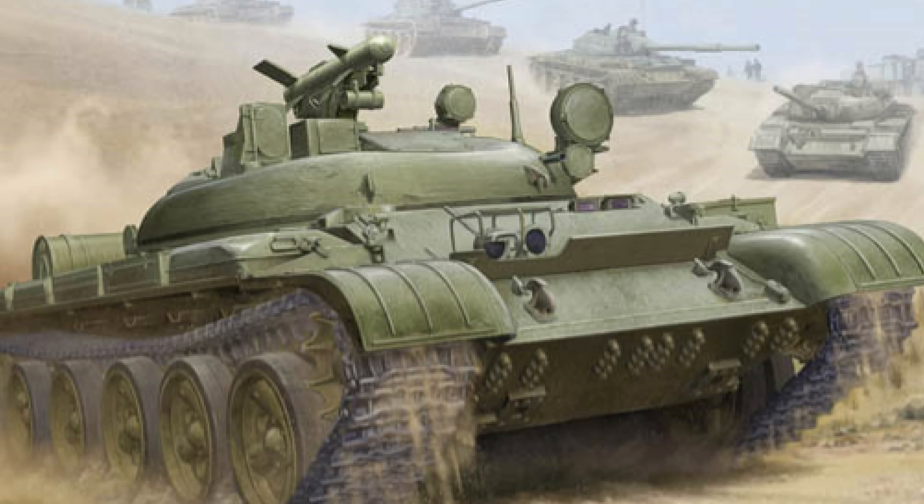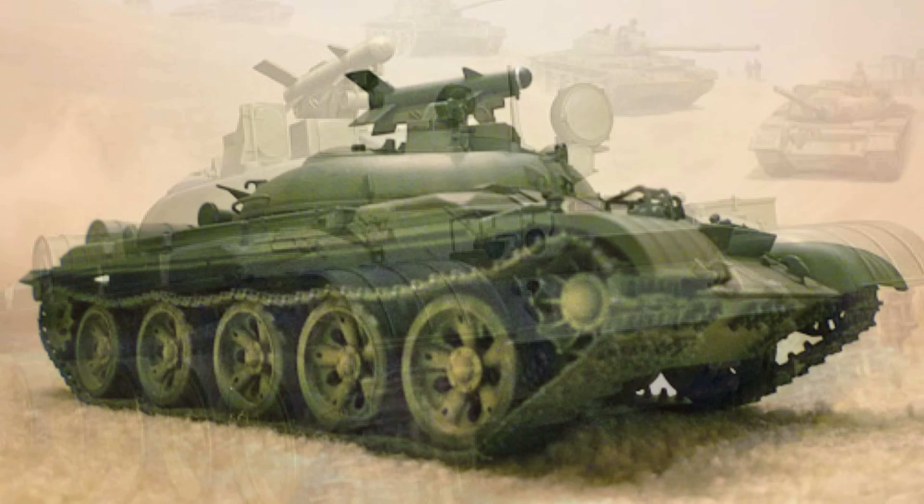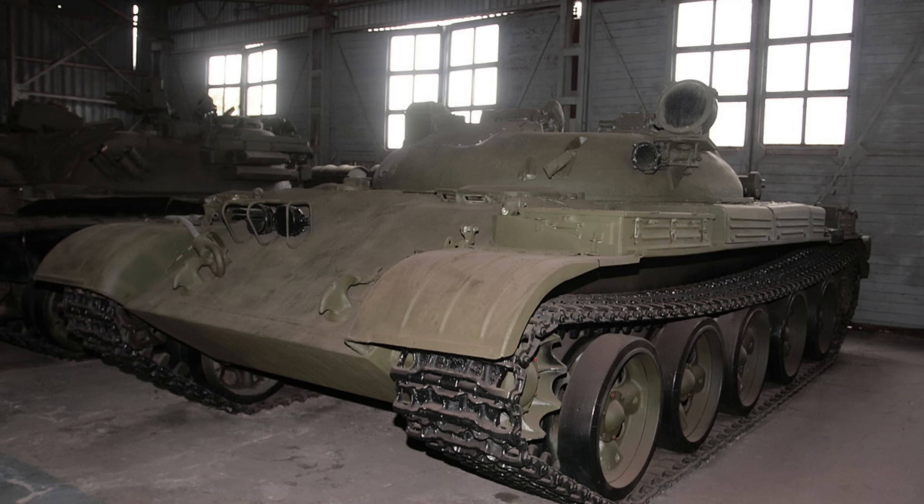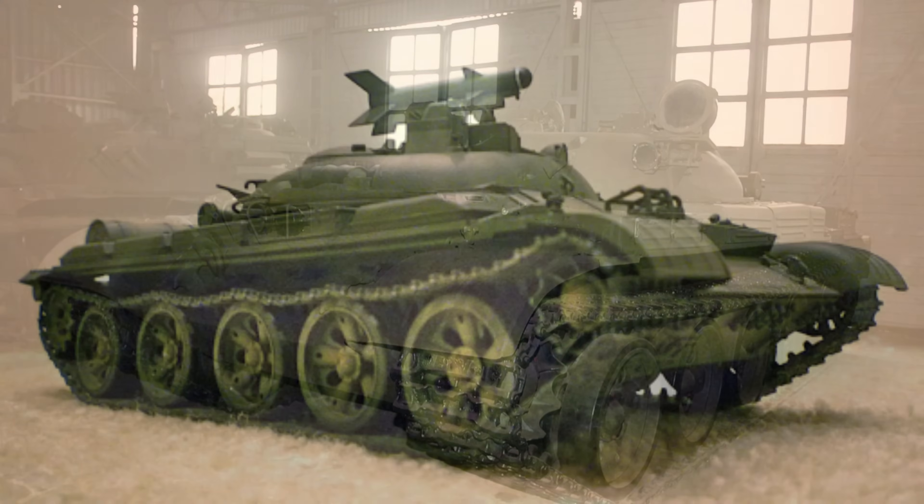Fully loaded, the whole thing would weigh some 32 tons and would be powered by a standard tank diesel engine. It was quite well protected as a tank destroyer with excellent frontal armor, could use an NBC system — very important given the very real threat of nuclear war — and could be sealed for underwater crossings. As a bonus, the vehicle was lower than the T-55, giving it a bit more of an advantage in combat.